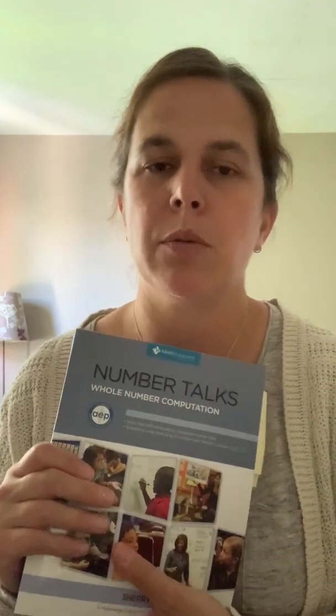There are also links throughout the book directly to how kids might be using Rekenreks in certain Number Talks and how kids might be using 10 Frames in other Number Talks to support their learning. I cannot recommend this book enough. As you can see, I use it all the time. I would recommend it to any math educator as I think it's a really important part of our balanced math program.